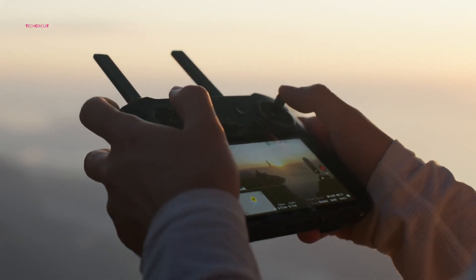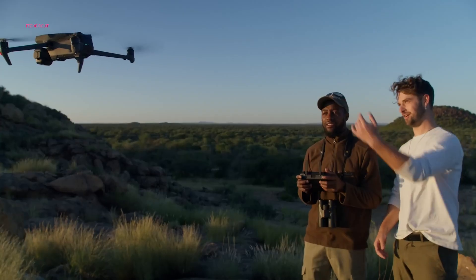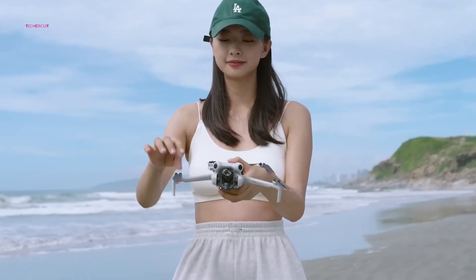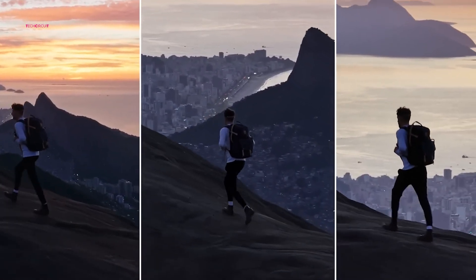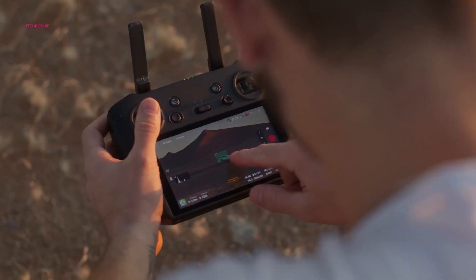One of the biggest surprises is vertical video mode. According to Ellens' leaks, DJI is finally bringing native vertical shooting to the Mavic series, a feature previously seen in the Mini and Air lineups. Whether you love or hate vertical video, there's no denying its popularity among content creators, and DJI appears to be embracing this growing demand.